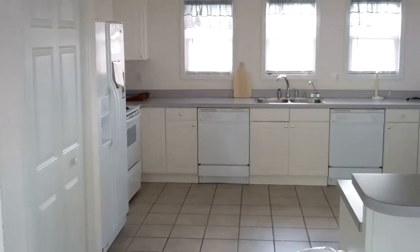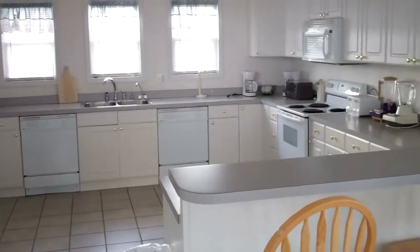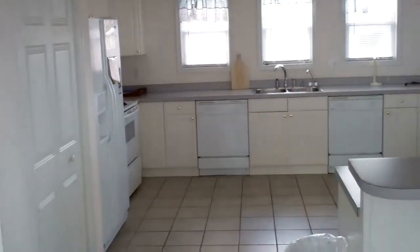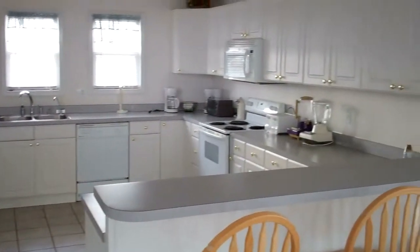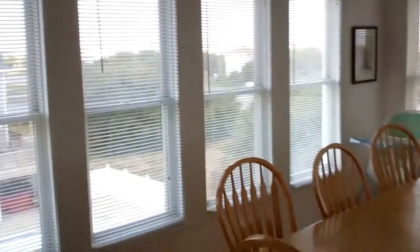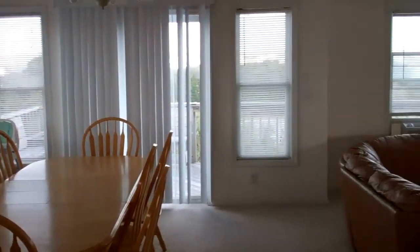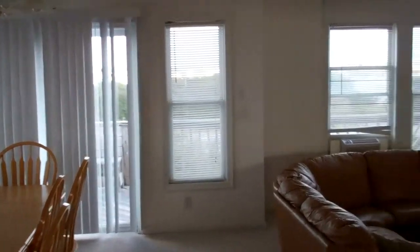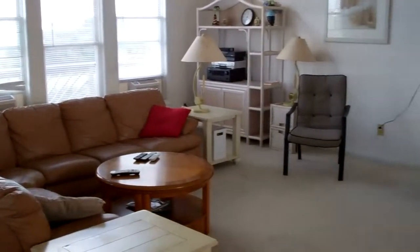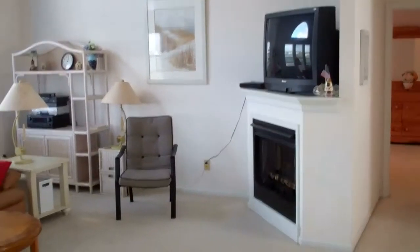We're here in the kitchen, you can see the tile floors. You've got double dishwashers, double ovens, one refrigerator up here and one downstairs as well. The kitchen spans over to the dining room and then of course off to the deck, and then you've got your living area with a nice wraparound sofa, gas fireplace and television.